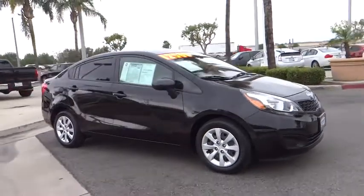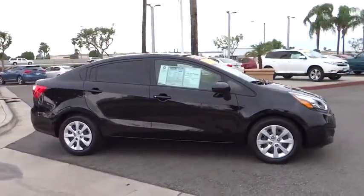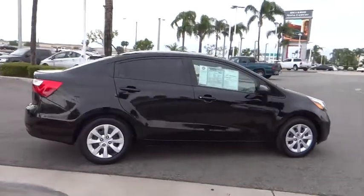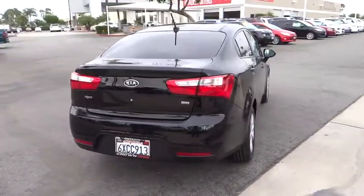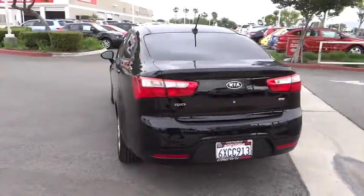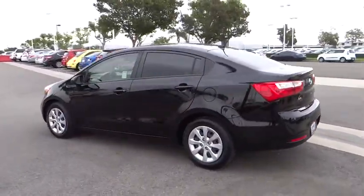2012 Rio. The Rio delivers sprightly performance, great fuel economy, and agile handling all in a stylish package, and is priced below $15,000. This vehicle has less than 40,000 miles.